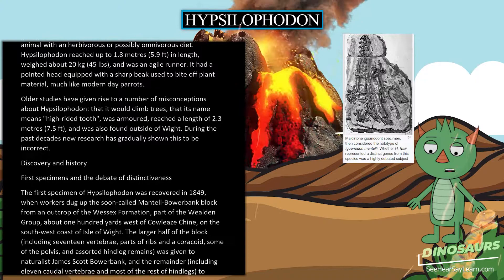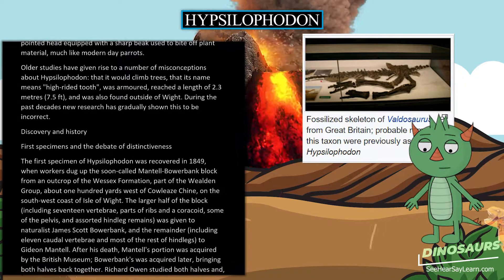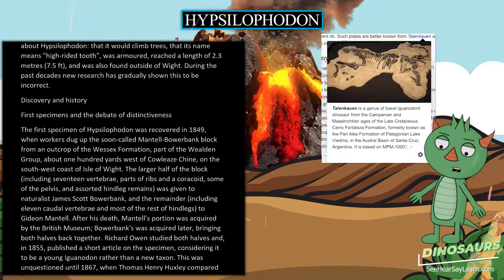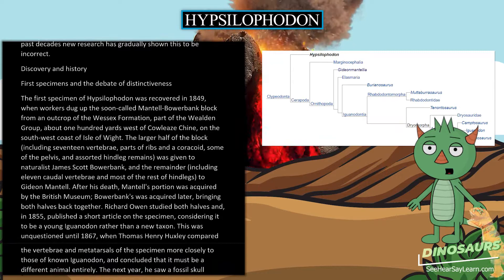The first specimen of Hypsilophodon was recovered in 1849, when workers dug up the Mantell-Bowerbank block from an outcrop of the Wessex Formation, part of the Wealden Group, about 100 yards west of Cowlees Chine on the southwest coast of Isle of Wight. The larger half, including 17 vertebrae, parts of ribs and a coracoid, some of the pelvis, and hind leg remains, was given to naturalist James Scott Bowerbank, and the remainder, including 11 caudal vertebrae and most of the rest of the hind legs, to Gideon Mantell.